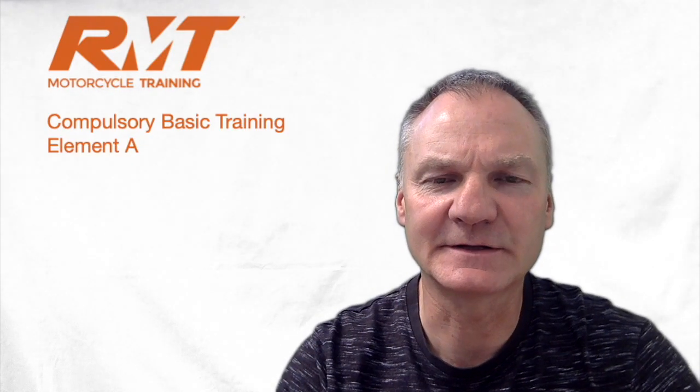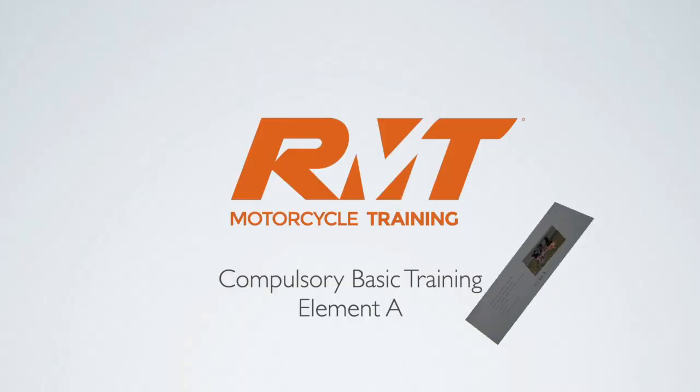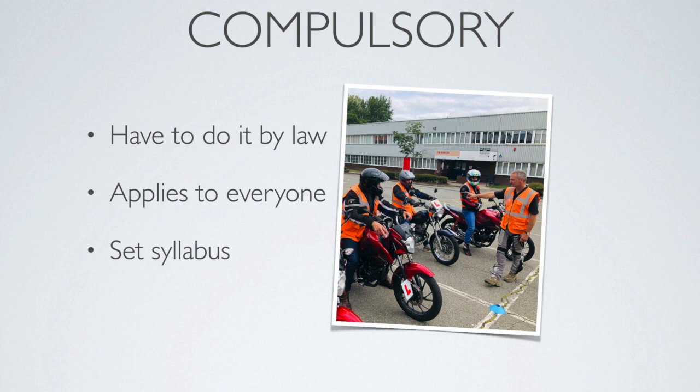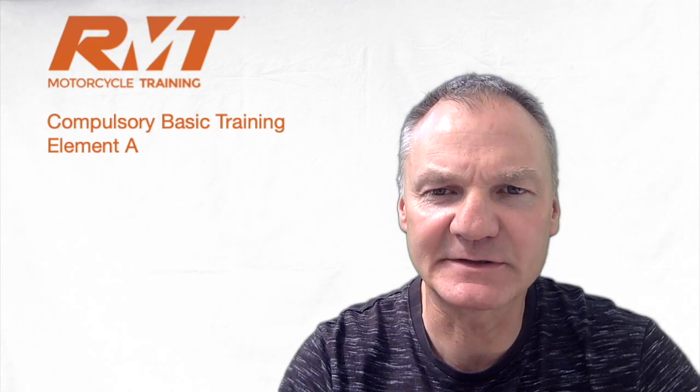Hi, I'm Simon Hayes and this is the Compulsory Basic Training Element 8. CBT stands for Compulsory Basic Training. It was first introduced in December 1990 to reduce accidents and it's a safety-based course for all riders. It's compulsory because you have to do it by law, and it applies to everybody. It's a set syllabus laid down by the DVSA.